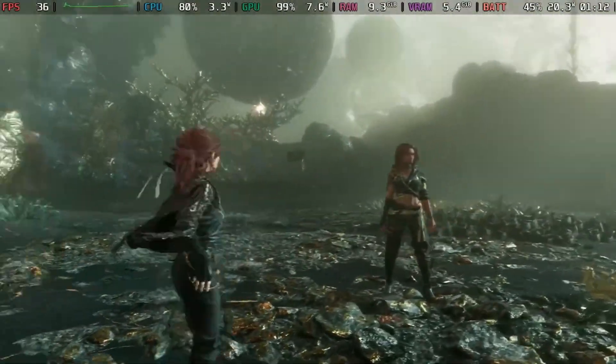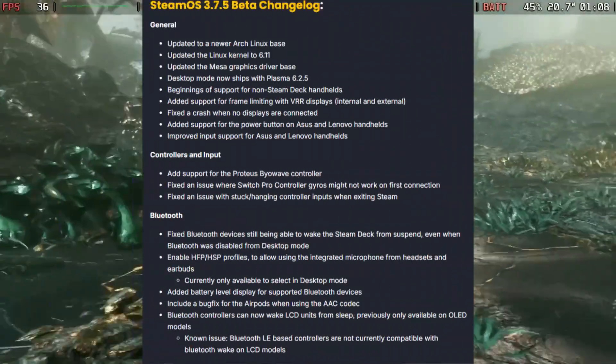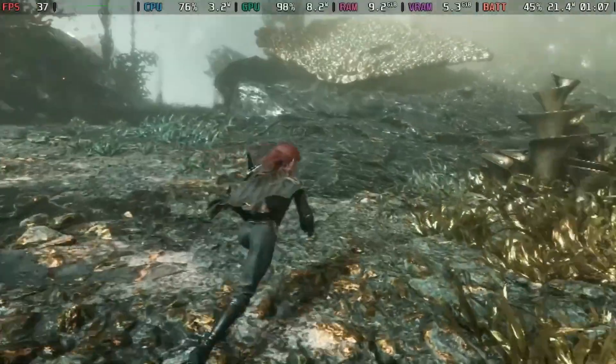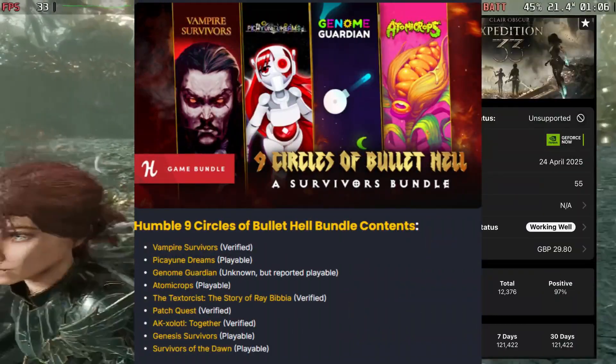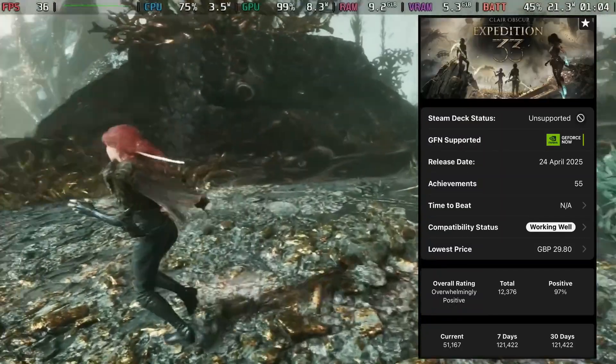What's up deckers, welcome to another Steam Deck news video. In today's video, Proton 10 got an update, SteamOS also got a huge update, and we have a lot of awesome bundles. If that's something you guys are interested in, make sure you hit the like button and subscribe to this channel. Let's get right into this video.